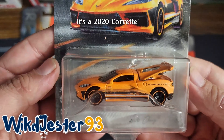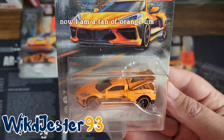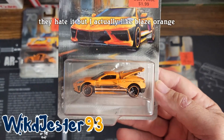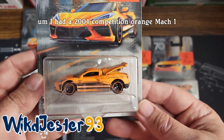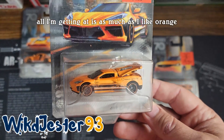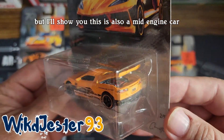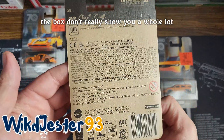It's a 2020 Corvette. But now if I were to buy one in real life, it would not be this orange color. I am a fan of orange — I'm a hunter and blaze orange is a color that most hunters have to wear for legal purposes. They hate it, but I actually like blaze orange, not the vests and stuff. I like orange. I had a 2004 competition orange Mach 1, which was a different orange than this. As much as I like orange, I would not rock an orange Corvette like this. Mine would probably be black or like that dark blue color. This is also a mid-engine car. Can't really see much from there — the backs don't really show you a whole lot.